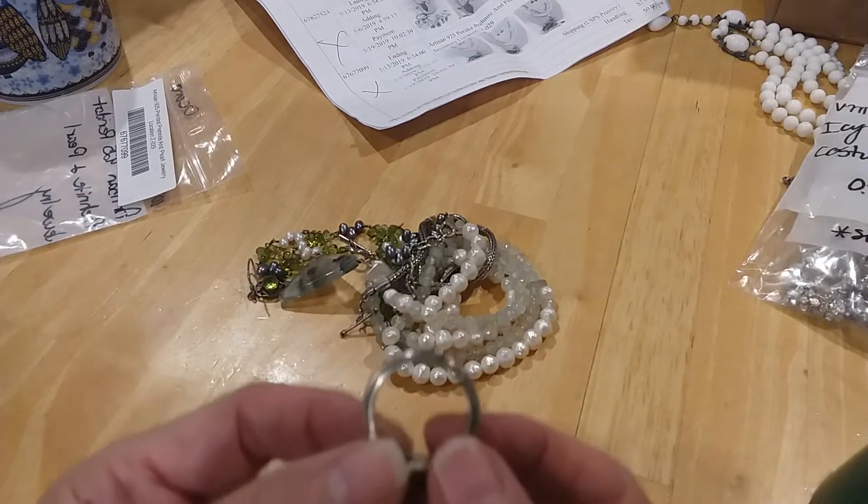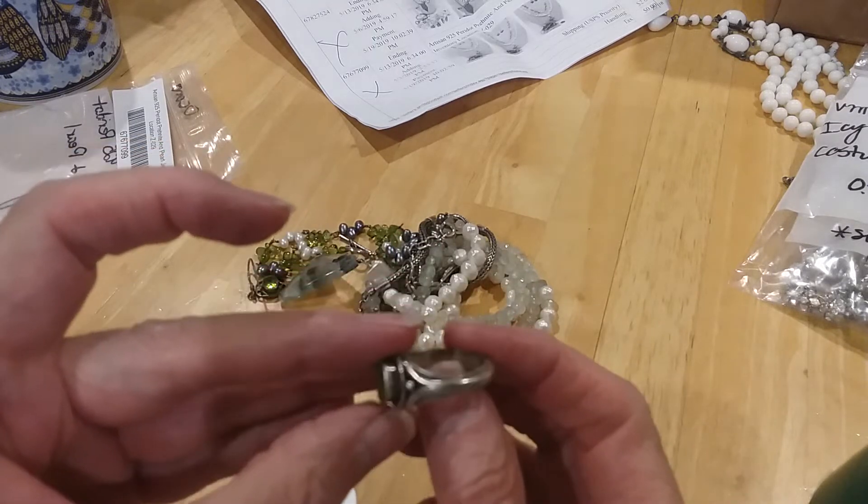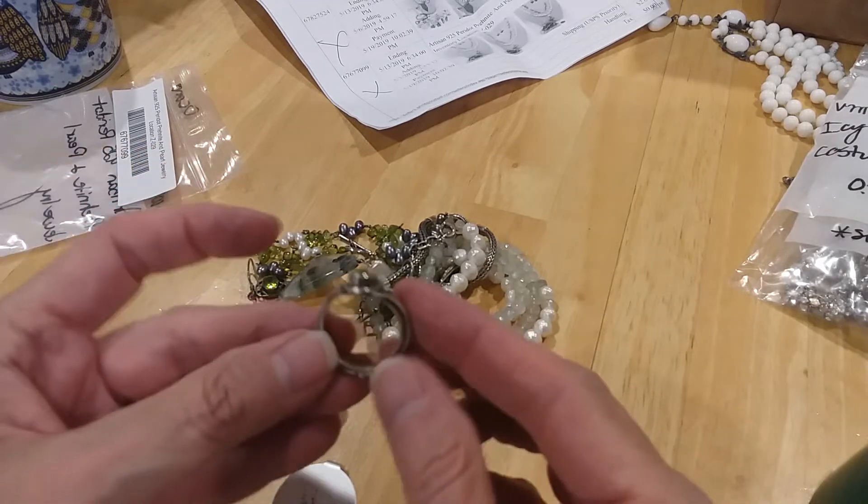Look how this ring is made. It's like a ring on top of a ring, but it's all just one ring. There's not a ring stuck in here.